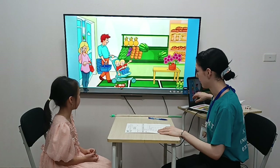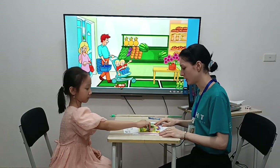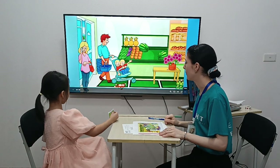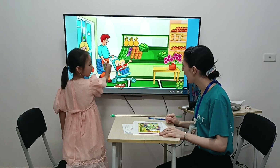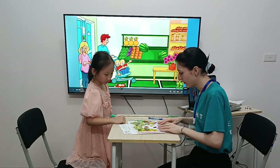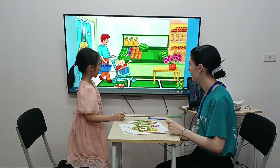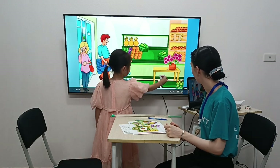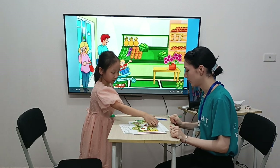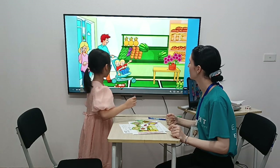Wow, so good. Now, which one is the shell? Which one is the shell? Put the shell in the basket. In the basket. Wow, good job. Now, which one is the flower? Please put the flower under the table. Under the table. Excellent. And which one is the fish? The fish. Now, you put the fish on the table. On the table.